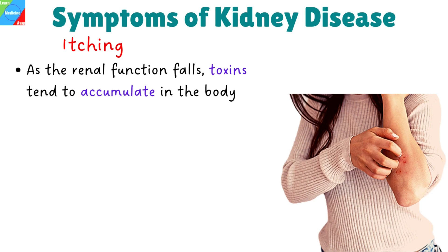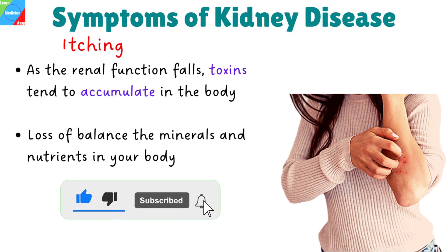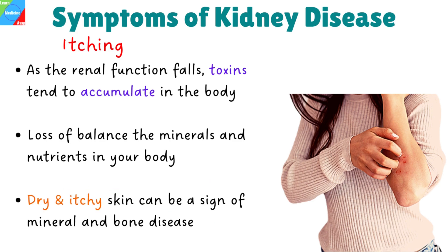Itching. Healthy kidneys perform many important functions, one of which is to remove wastes from your body. As renal function falls, toxins tend to accumulate in the body. Over time, your kidneys may not be able to balance the minerals and nutrients in your body, and mineral and bone disease can result. Dry and itchy skin can be a sign of mineral and bone disease that often accompanies advanced kidney disease.